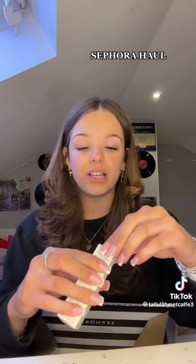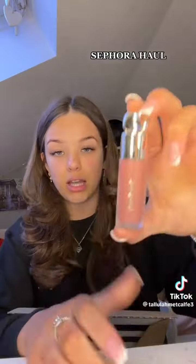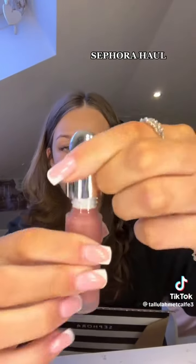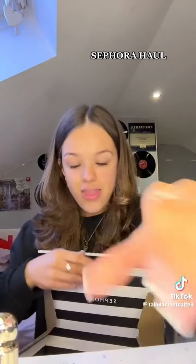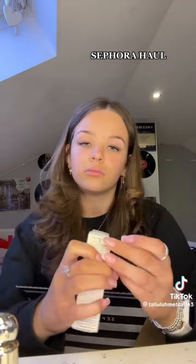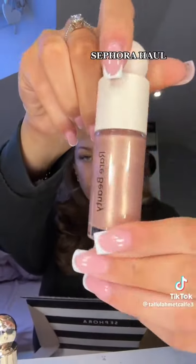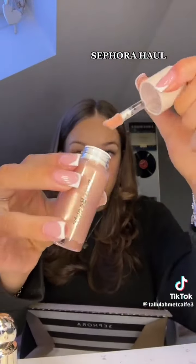Next I've got the Rare Beauty blush in the shade 'Believe' because I've heard a lot of good stuff about it and I've always wanted it. This is what it looks like — Selena Gomez, I freaking love you! And along with that I got the Rare Beauty highlighter, which is also one of the cutest things in the whole wide world. I've been wanting this for so long — Selena, you are my lifesaver!